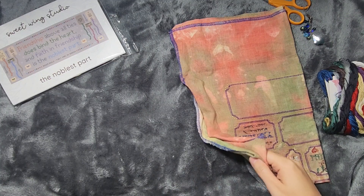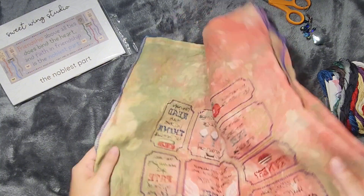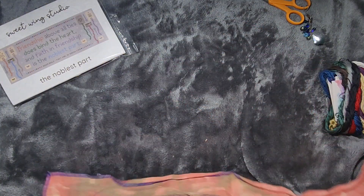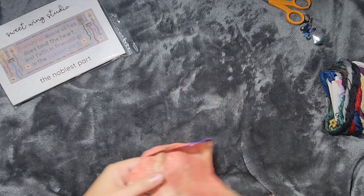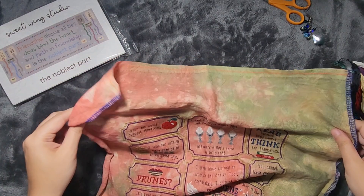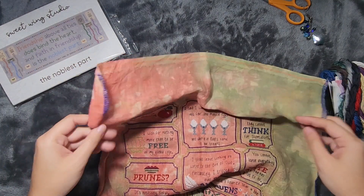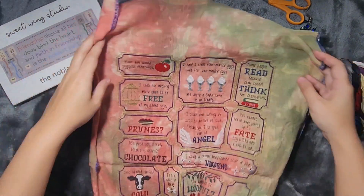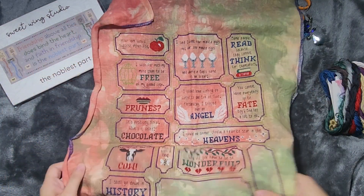I've only been stitching on two things since the last update video I did, which is my Ever After SAL. This is the SAL hosted by Forbidden Fiber Co. I bought the kit, so I'm stitching this on 32 count Belfast linen, and I'm stitching it 2 over 2 threads.